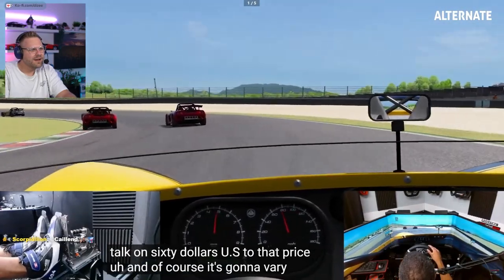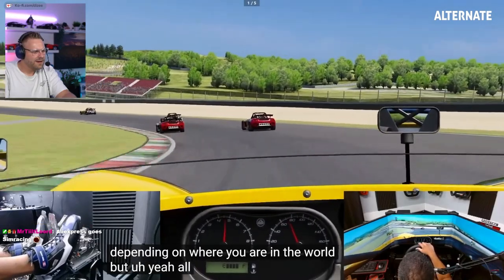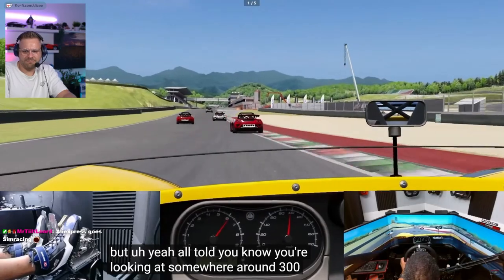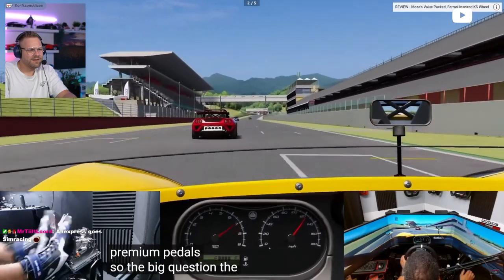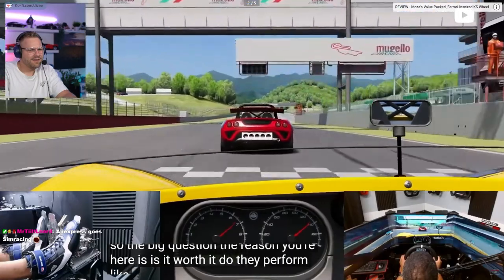Of course it's going to vary greatly depending on where you are in the world. But all told, you're looking at somewhere around $300 US for a set of quote-unquote premium pedals. So the big question — the reason you're here — is it worth it? Do they perform like premium pedals?